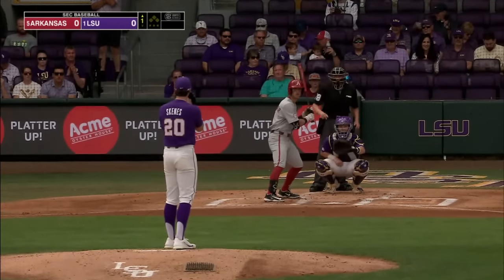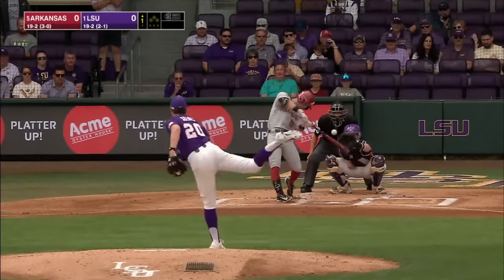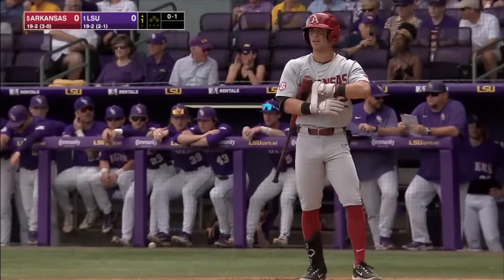Arkansas, while their offense has been really good, they have their hands full today with Paul Skeens. First pitch, there we go, a hundred. Let's start him with a hundred and see how we go from there.